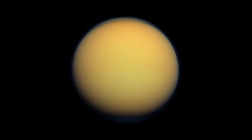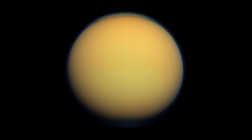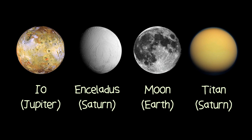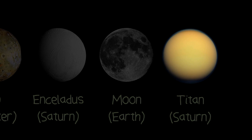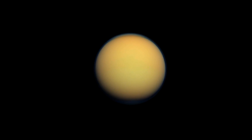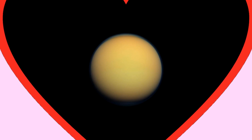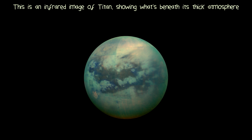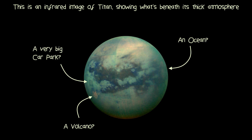This is Titan, the largest moon of Saturn, and the sixth moon ever to be discovered. Like Io, Enceladus, and our own moon, Titan is hands down one of the most interesting moons in our solar system. This video is an introduction to Titan, providing everything you need to know for future, more in-depth videos about the moon's more intriguing features.